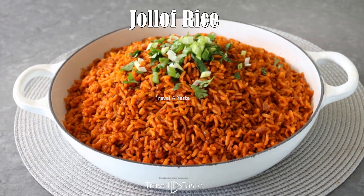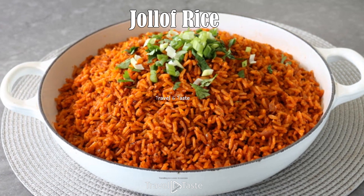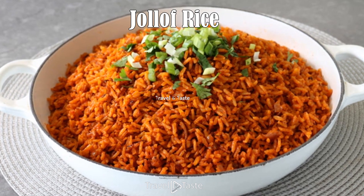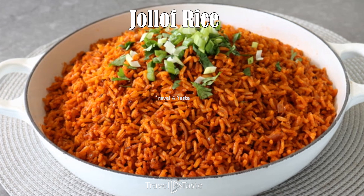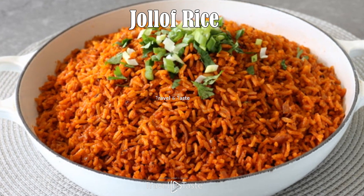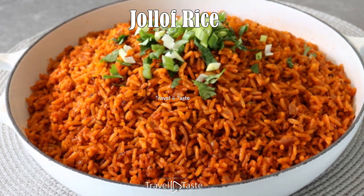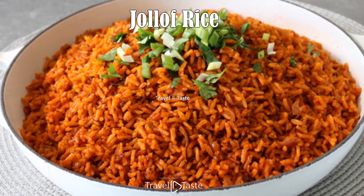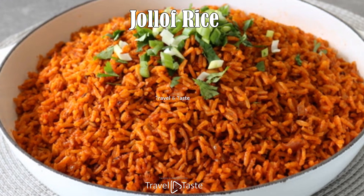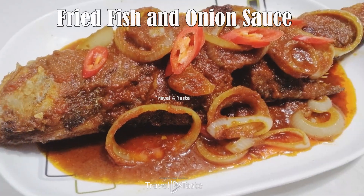Jollof Rice. Jollof rice is a beloved dish across West Africa, and Nigerien jollof has its unique twist. This one-pot rice dish is often cooked with tomatoes, onions, bell peppers, and a variety of spices like thyme and ginger. It is accompanied by vegetables and sometimes proteins such as chicken, fish, or beef, all of which imbue the rice with their savory juices. The resulting dish is vibrant in color and rich in taste, commonly served at gatherings and celebrations, symbolizing the spirit of communal dining in Niger.